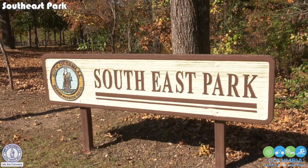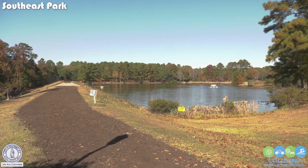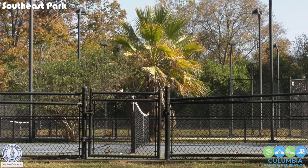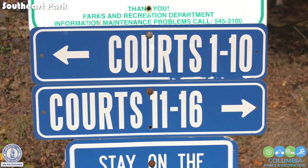Southeast Park, located at 651 Hazelwood Road in the Ghanas Ferry Corridor, is a 64-acre park surrounding a 6-acre pond. Opened in 2008, with funding from the U.S. Tennis Association, the park features 12 hard tennis courts and 4 soft courts.